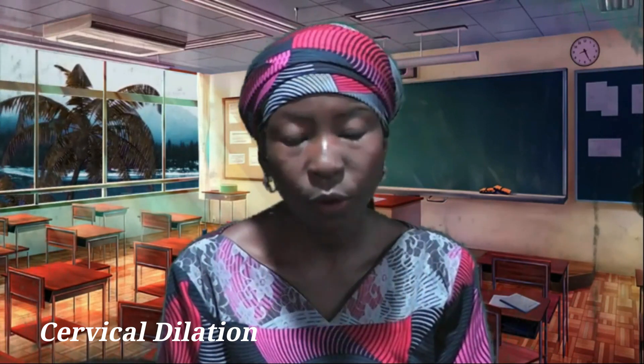From the onset of labor, dilation goes from 0 centimeters to 10 centimeters. That is when the woman is fully dilated, indicating that she is ready to deliver.